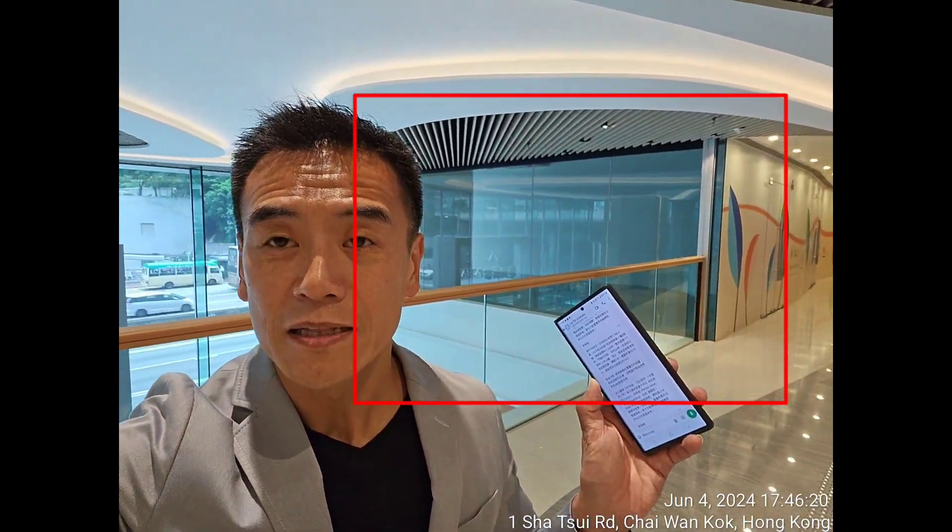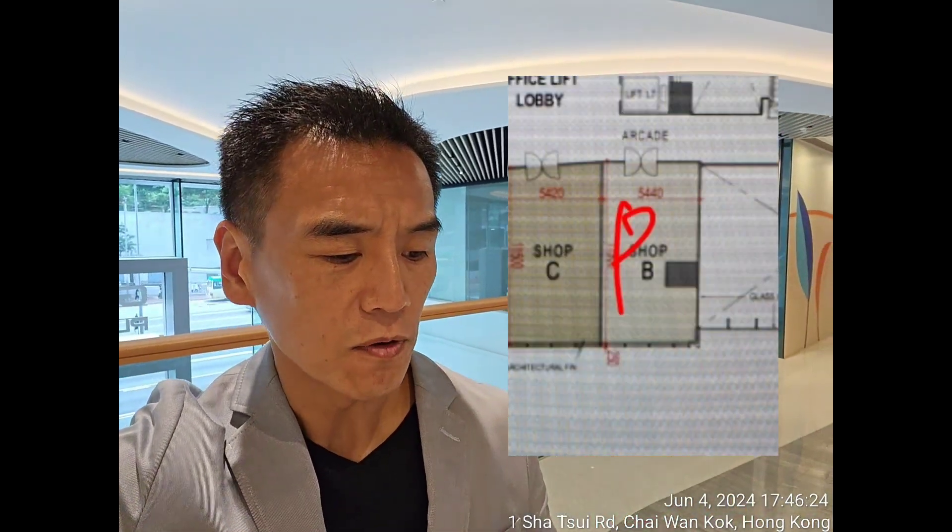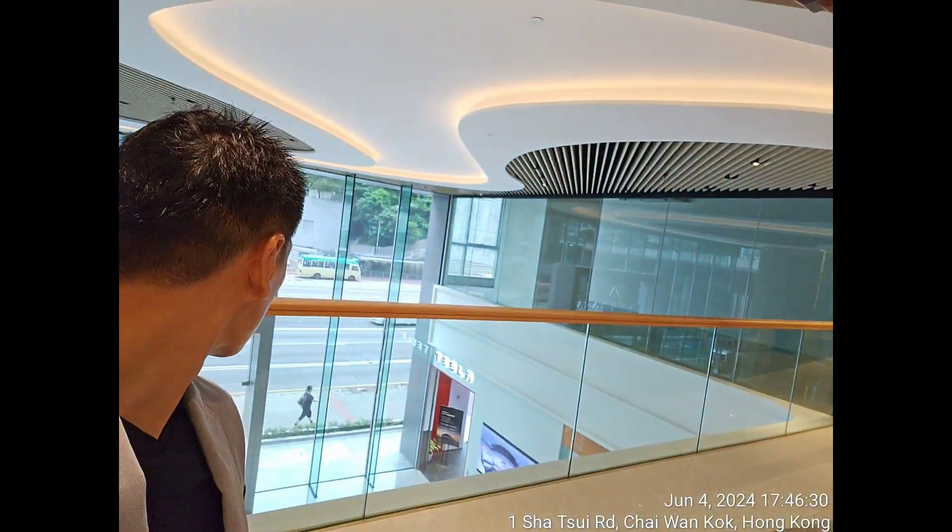Hello everybody, I'm standing in Tsinghua Global Plaza. This shop behind me sold for 11.46 million HKD. It's number one Sa Chui Road Global Plaza, developed by Brilliant Development. The gross area is 1,236 square feet and the usable area is 717 square feet, sold for 11.46 million HKD.